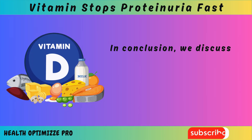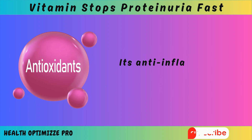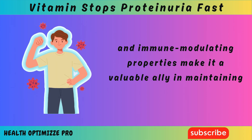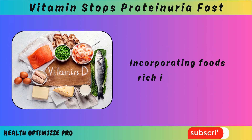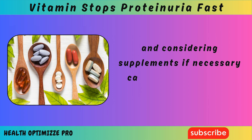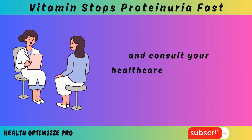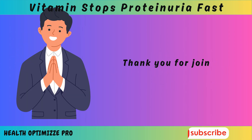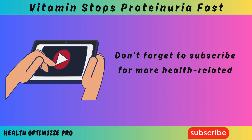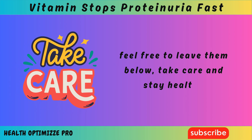In conclusion, we discussed the role of vitamin D in stopping proteinuria and repairing kidney damage. Its anti-inflammatory, antioxidant, and immune-modulating properties make it a valuable ally in maintaining kidney health. Incorporating foods rich in vitamin D, spending time in the sun, and considering supplements if necessary can help support your kidneys. Remember to monitor your vitamin D levels and consult your healthcare professional for personalized advice. Thank you for joining us today. Don't forget to subscribe for more health-related content, and feel free to leave any questions or comments below. Take care and stay healthy.